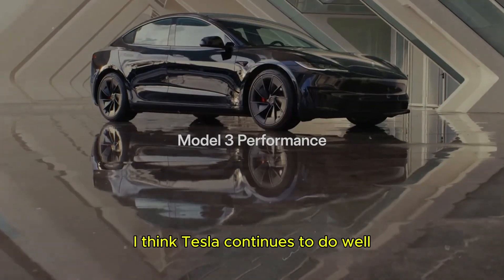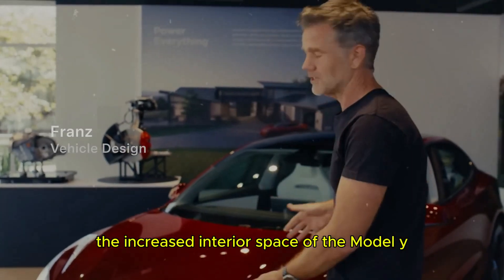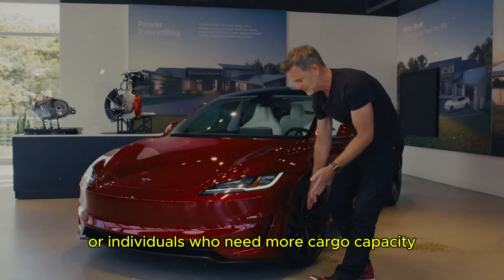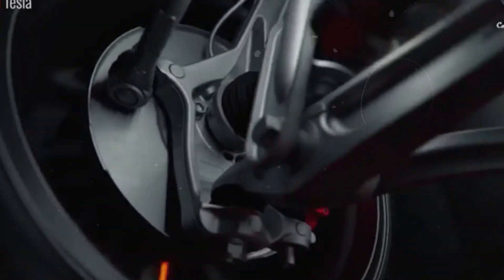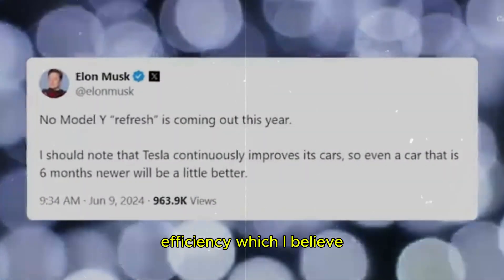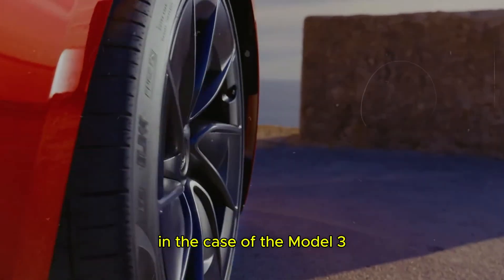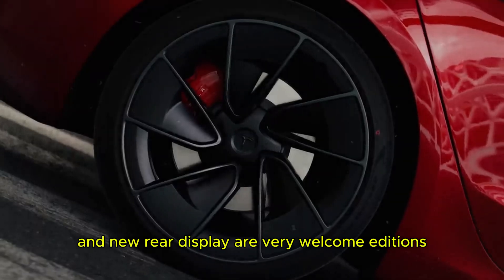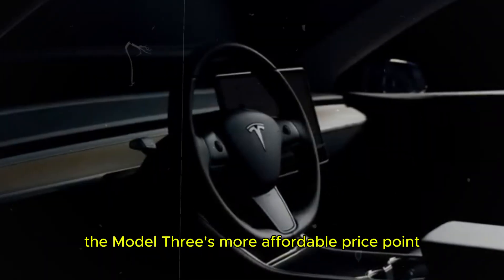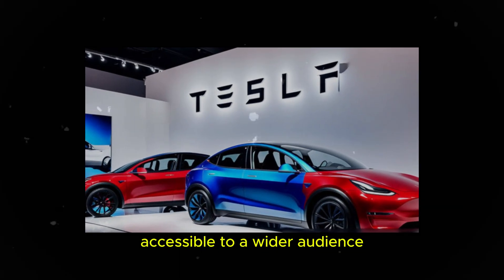Tesla continues to do well in offering significant upgrades to its models. The increased interior space of the Model Y Juniper is a big draw, especially for families or individuals who need more cargo capacity. The aerodynamic refinement also demonstrates Tesla's commitment to energy efficiency, which is essential for the future of sustainable mobility. In the case of the Model 3, the cooled seats and new rear display are very welcome additions, and the Model 3's more affordable price point makes advanced technology more accessible to a wider audience.